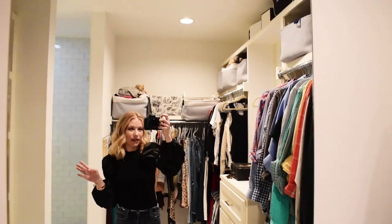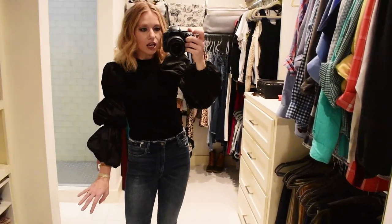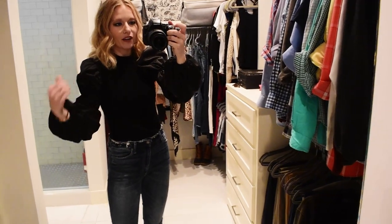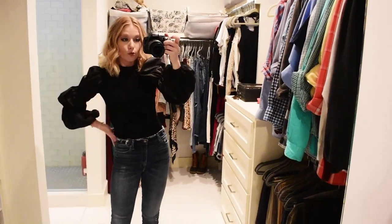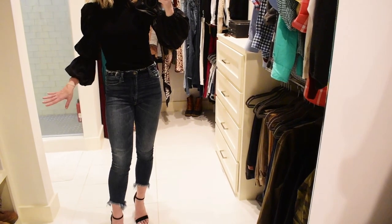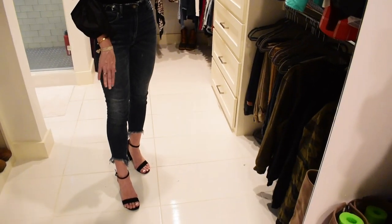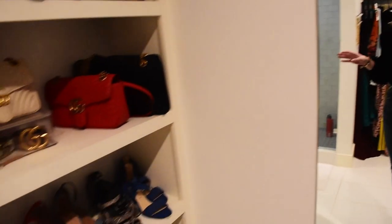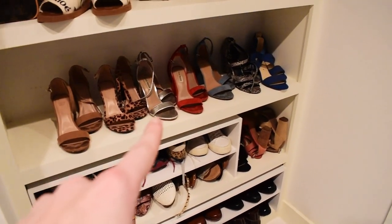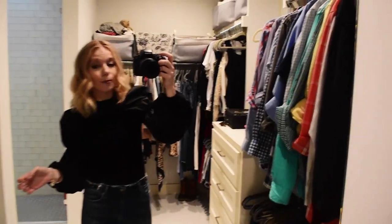I wanted to start off by sharing my outfit. I'm in my closet for this video so we have this huge mirror. This top is from Amazon, right around $20 — I love the huge puff sleeve detail, it's so dramatic and perfect for the holidays or a date night. These jeans are from Abercrombie and unfortunately sold out, but I linked similar options. And these shoes are from Target, $30, literally the absolute best heel — I have a whole line of them dedicated to this style.